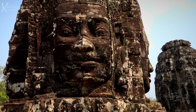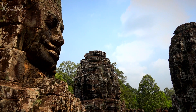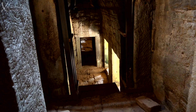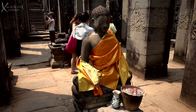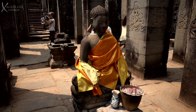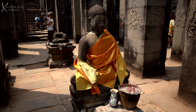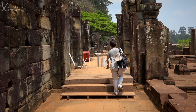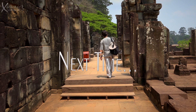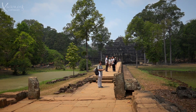And it's not lunchtime yet. Next time, continuing to explore the amazing wonders of Angkor.